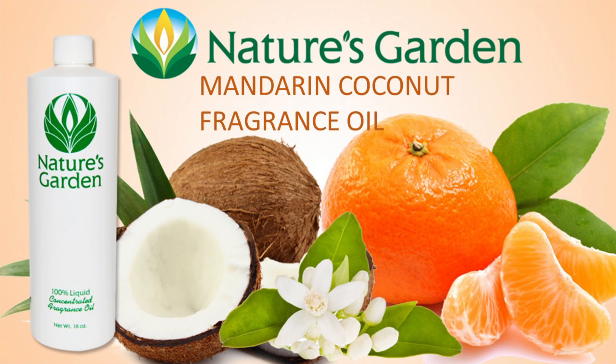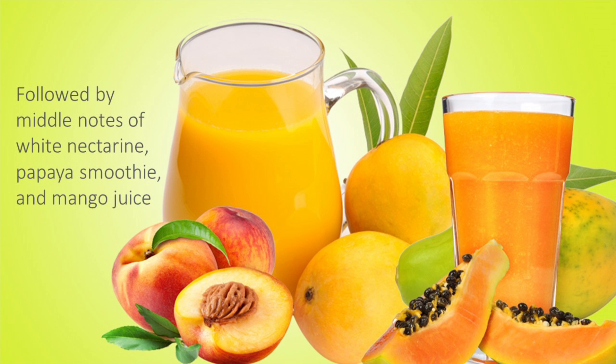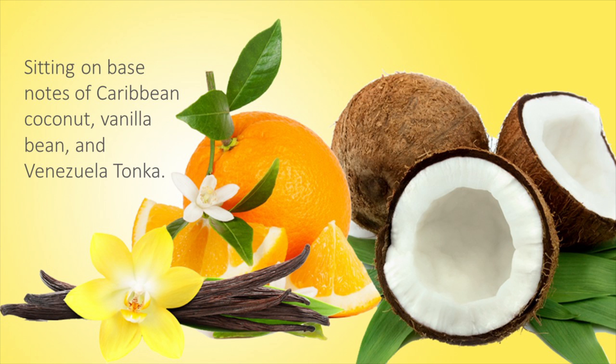Nature's Garden Mandarin Coconut Fragrance Oil begins with top notes of fuzzy apricot skin, mandarin balm, and yellow starfruit, followed by middle notes of white nectarine, papaya smoothie, and mango juice, sitting on base notes of Caribbean coconut, vanilla bean, and Venezuela tonka.